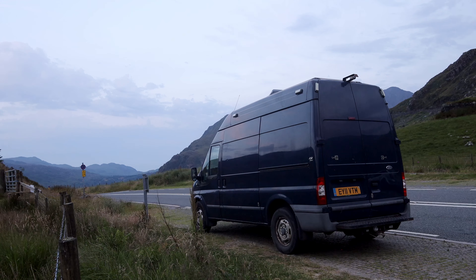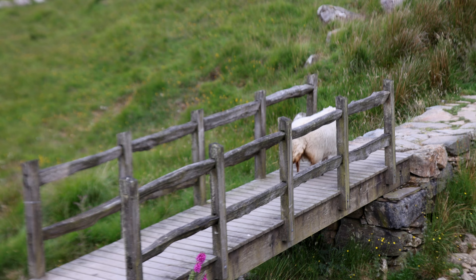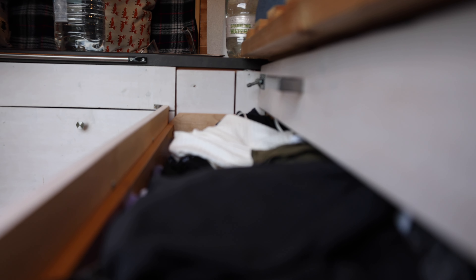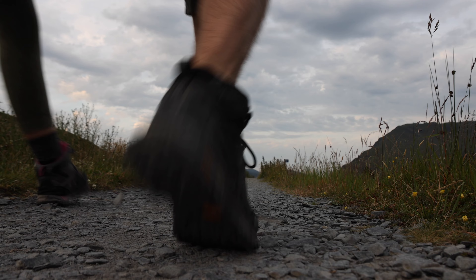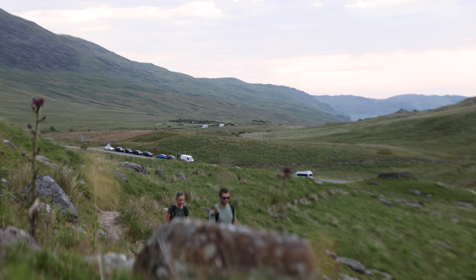Completely oblivious to all of this, we woke up in our cosy little camper looking forward to a leisurely Sunday stroll up Snowdon. We sorted out the essentials, packed our bags and got ready to set off. After an early start to avoid any traffic on the route, we were pleased to have the first part of the hike completely to ourselves.